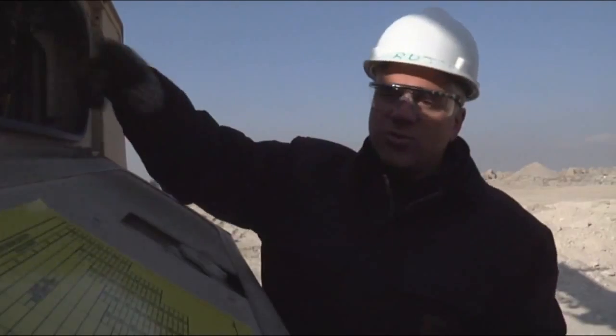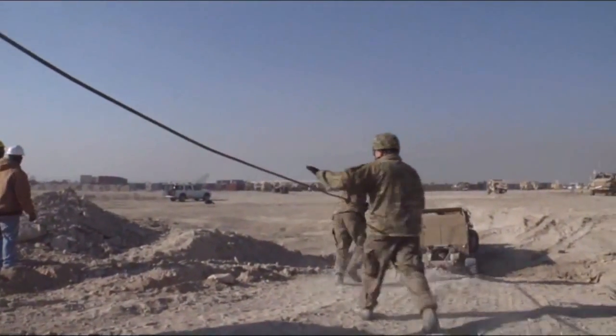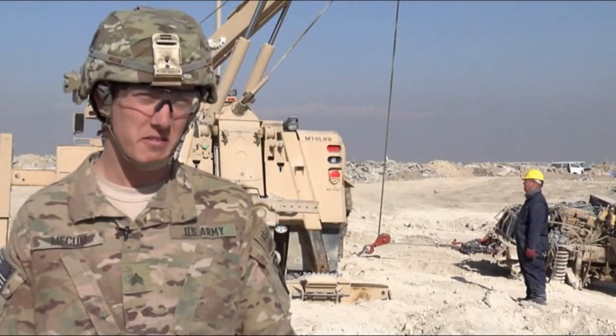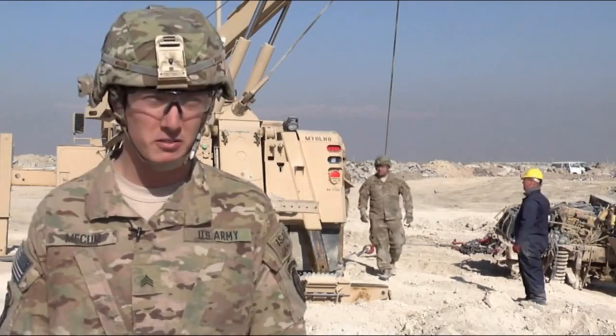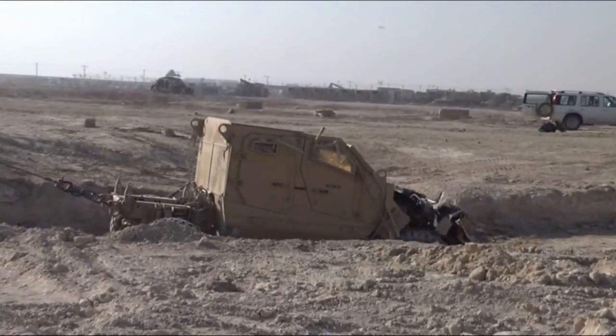The MPRV allows recovery teams to recover vehicles that they used to have to destroy, and soldiers are getting training they never had before. What we did today was learn about the different parts of this vehicle, the MRV. We learned a couple of different drags and different ways to go around obstacles, and realized this truck is another asset to the team.